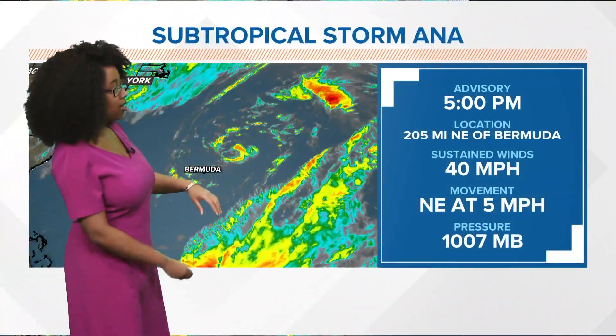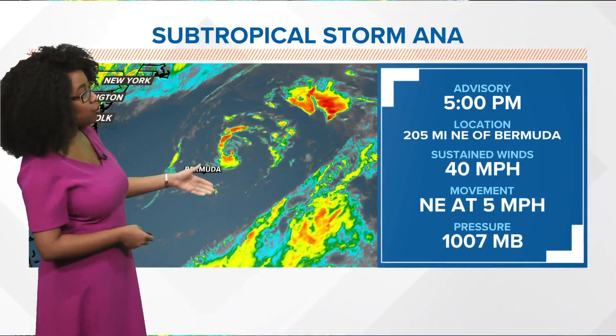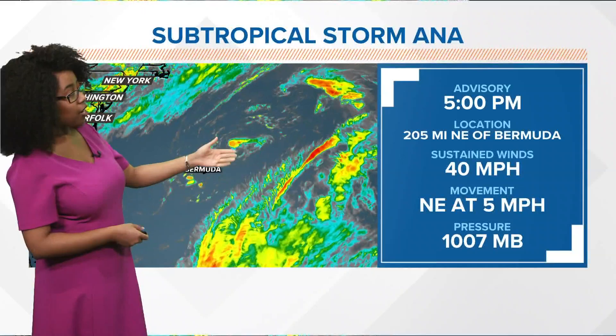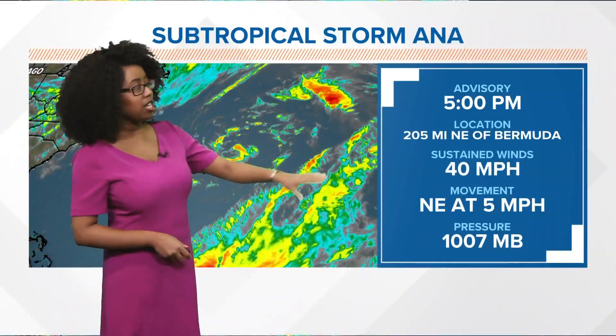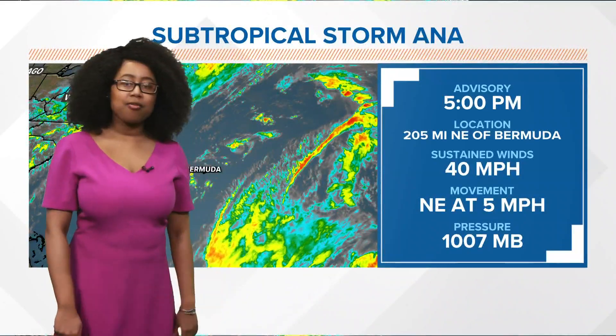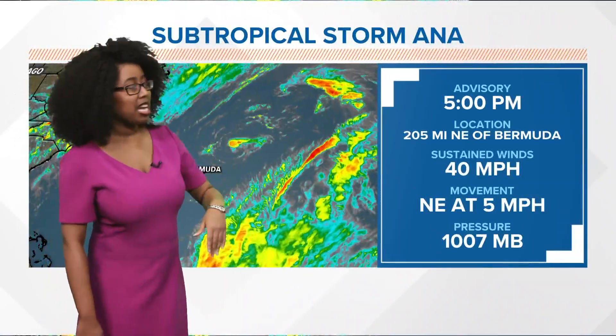Here's subtropical storm Anna. This is the 5 PM advisory from the National Hurricane Center. As mentioned, it is northeast of Bermuda, just about 200 miles away from that island. Sustained winds right now are at 45 miles an hour, movement is northeast at five miles an hour, and that pressure is 1007 millibars.